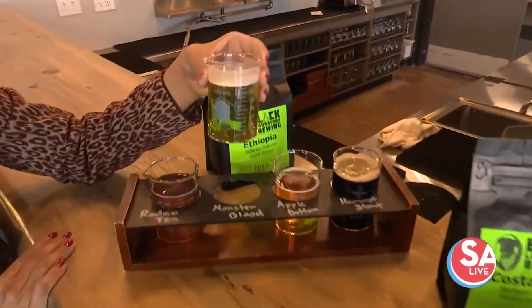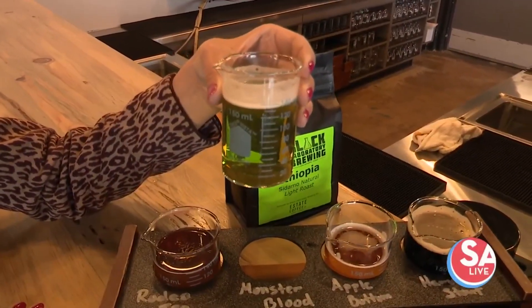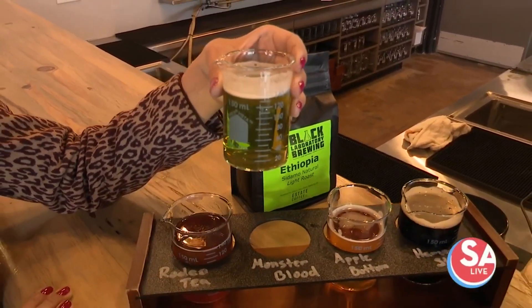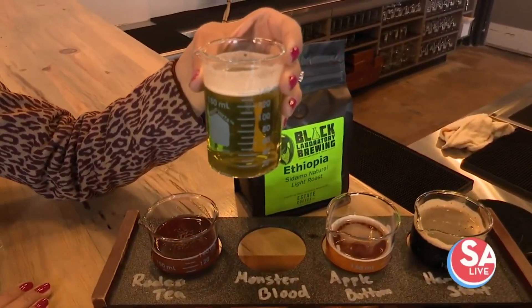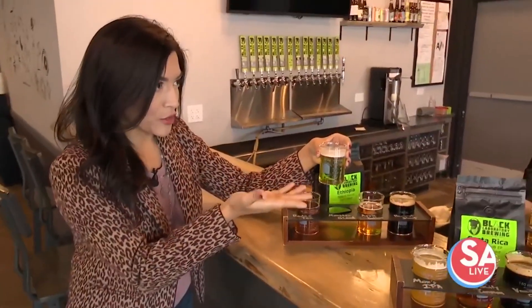And then this one is fun — the Monster Blood for Halloween. So that's one of our specialties that we release every year. It is a green chamoy that has pickle in it and sour apple belts, so it is a sour beer. It is obviously green and it has a little bit of a kick to it. Everything is brewed together.